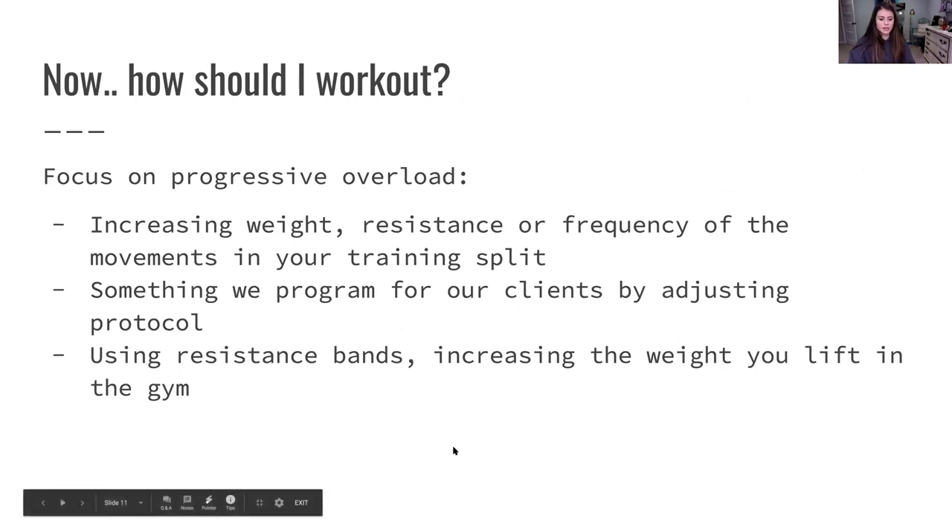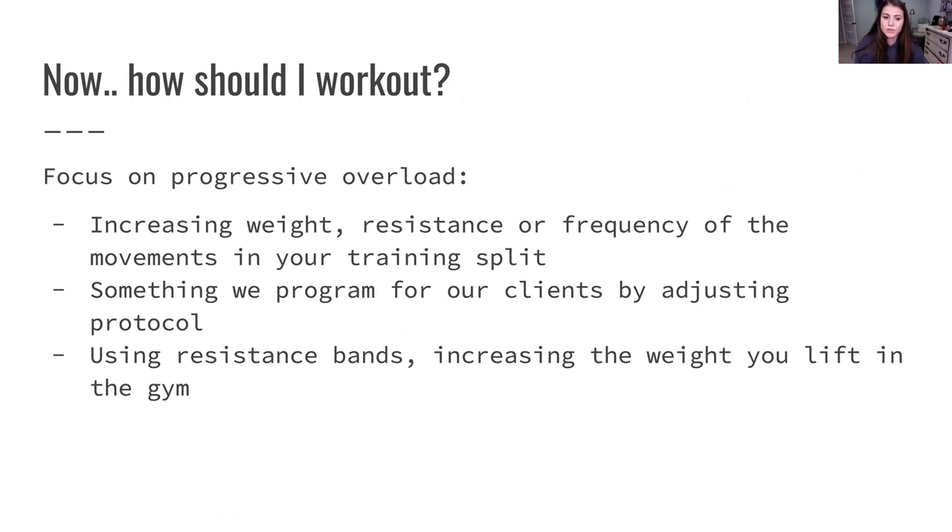Now let's talk about exercise and working out. How should you work out to gain a booty? You really want to focus on progressive overload — increasing the stress on the body or the muscle group in order to see results. If you're going to the gym all the time doing walking lunges with 12-pound dumbbells for three months and wondering why you don't see more muscle, it's because your body is so used to lifting that weight that it doesn't need to build muscle. You have to trick your body into lifting heavier — increasing the weight, resistance, or frequency of movements in your training split.